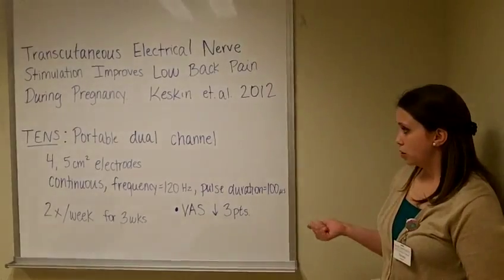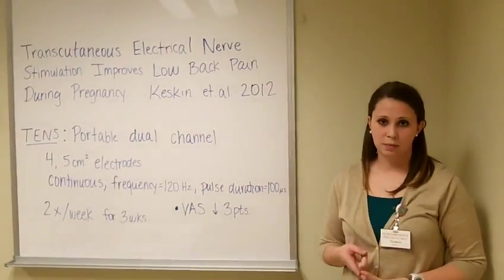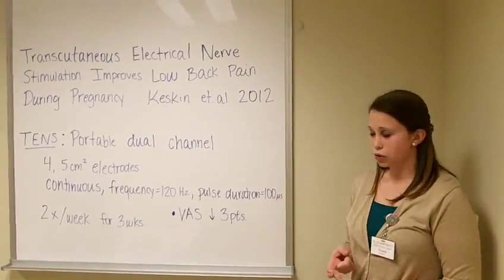In the article, they compared four treatments: a control group, an acetaminophen group, an exercise group, and a TENS group.